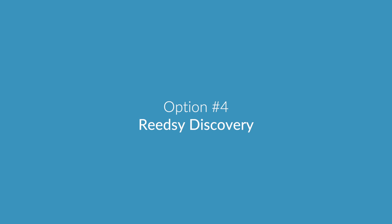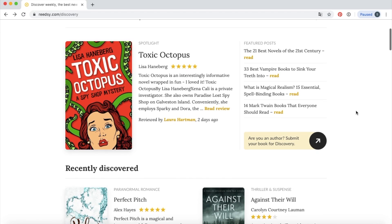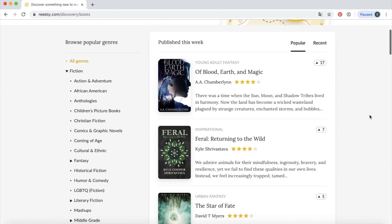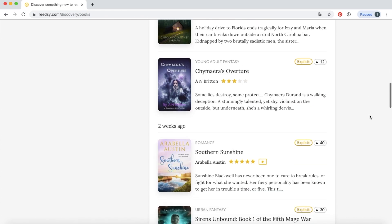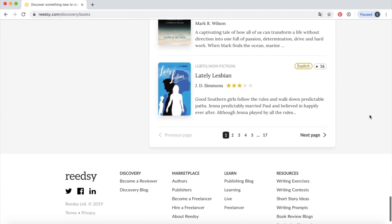Did you know that we actually have our own reviewing platform called Readsy Discovery? I will leave a link to it in the description. Essentially you can register in order to be matched with a reviewer, and you can sign your book up to be discovered from a community of over 300 reviewers — it's a really easy way to get a quality review without the whole complicated mess of pitching. You can also have your book featured on our Discovery feed and potentially in a weekly newsletter. It's kind of like NetGalley meets Goodreads in that way.